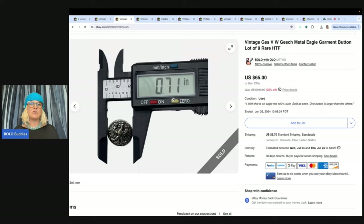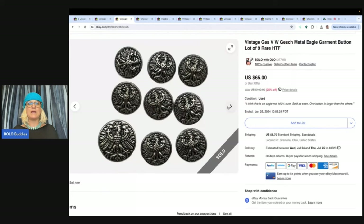This is called a caliper. You can pick these up pretty cheap on eBay or wherever, but it's great for measuring jewelry and small things like this. I sold this for $55 best offer and the buyer paid shipping. And they did get all of these.